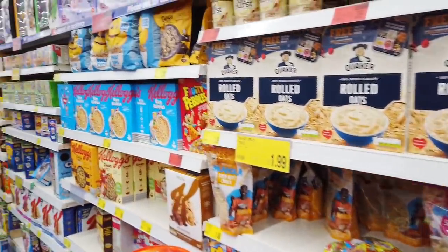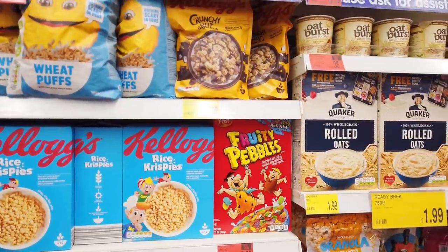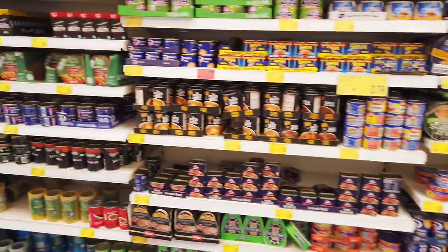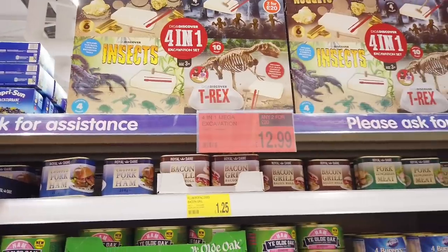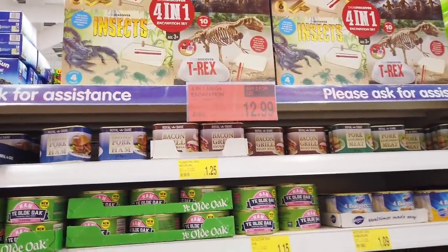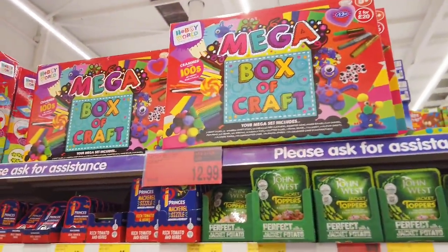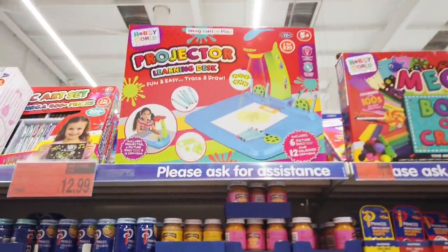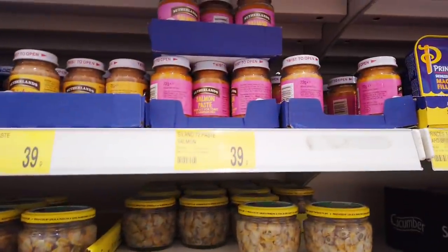And then all of your cereal. Crunchy Nut is my favourite — £2, that's a good price, I think that's the cheapest I've seen. You've got all your tins here. Some more gifts here — four-in-one, £12.99, or any two for £20. Box of craft — that's a nice gift. Project learning desk — I bought that for my niece, it's really good. I might grab a few of those.